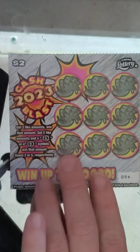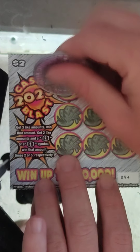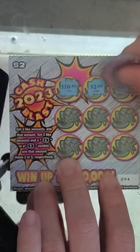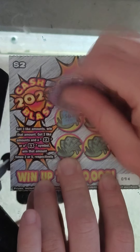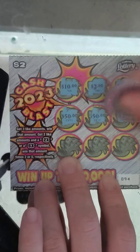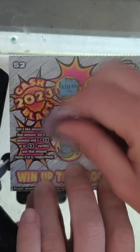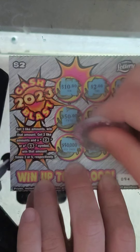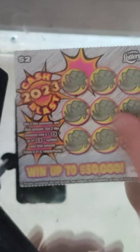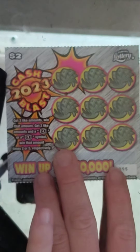Next ticket, ticket number 94: $10, $10, $10, $10, $50, $50 — one more of those — $200, $50,000, $50,000, $50,000, $200 — no. Damn, this is a rough ticket. This was supposed to be a good ticket to play — apparently not.